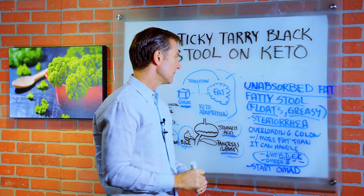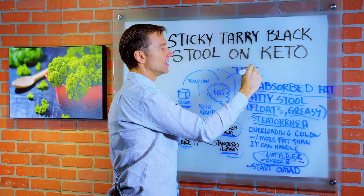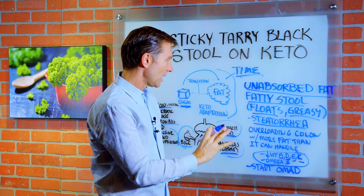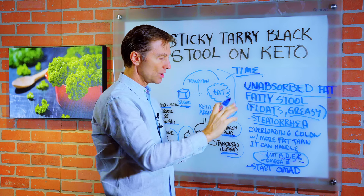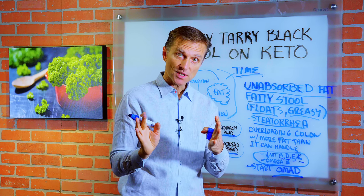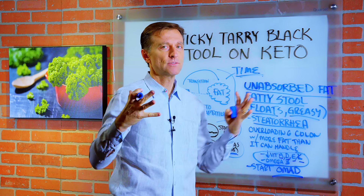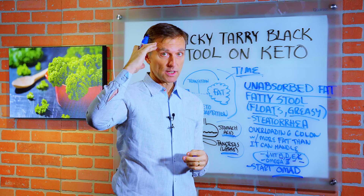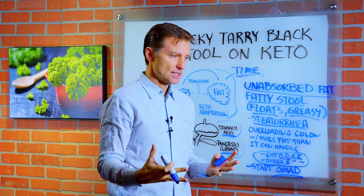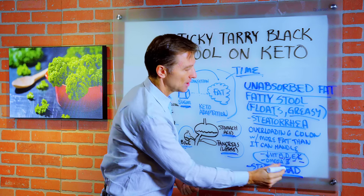The biggest suggestion right now is simply to give it more time so your body can adapt, and possibly cut down some of the fats. Another situation where this might occur is when you go to OMAD — one meal a day. So you go from three meals to two meals to one meal a day, and especially in the beginning you're doing this massive meal thinking you won't eat for 23 hours and you overload the system with just too much food and too much fat, and then you have this problem. That could be another situation.